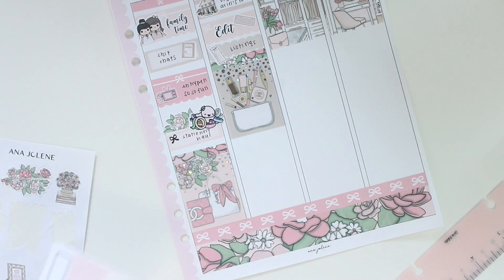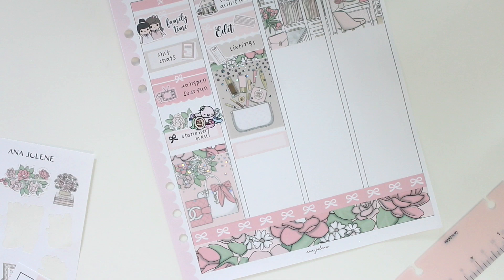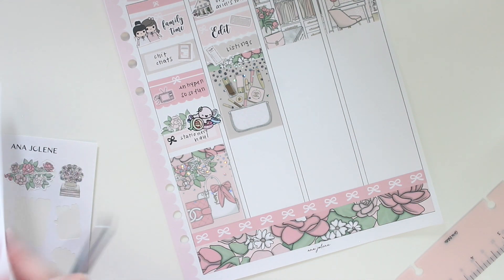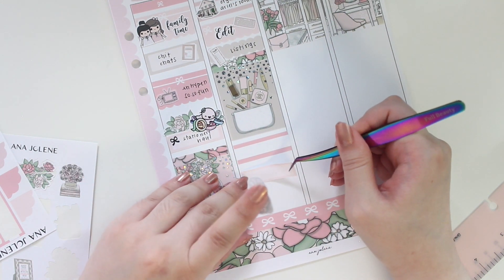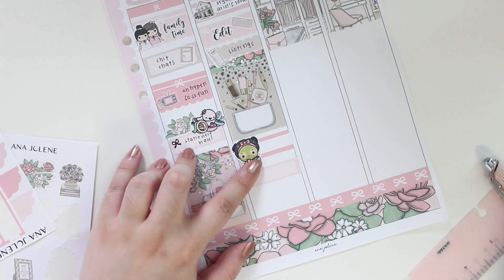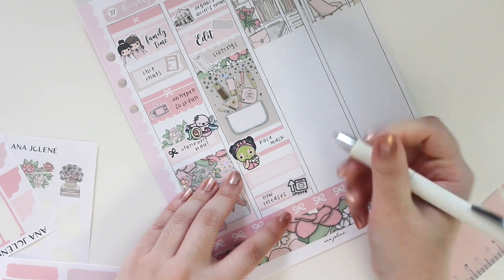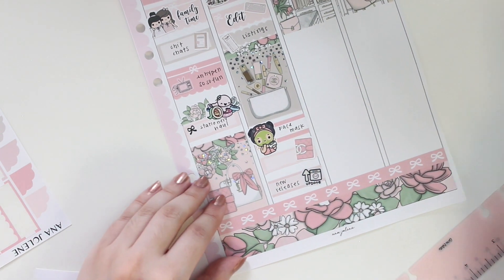I also want to mark down some self-care — so let's do a box first for my face mask. I'm using a little girl character from The Whimsical Cat. I thought the green face mask was really cute and matched this kit. At the bottom I'm marking down new releases with another Coffee Monsters Co sticker, and then I'm marking down that I had some planning time with one of the deco stickers.